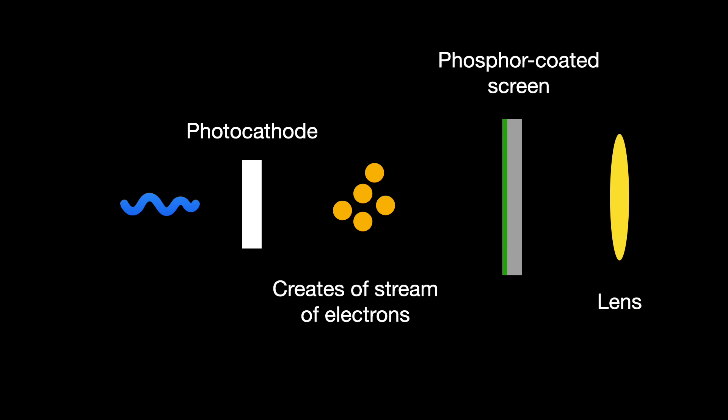Nowadays, we tint the image green — not just because it looks cool, but because it is the color in which human eyes can most easily distinguish shades.